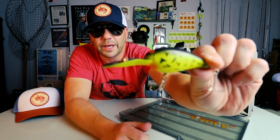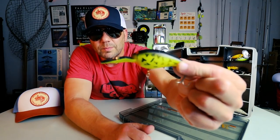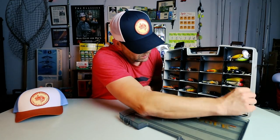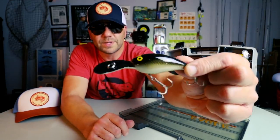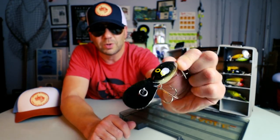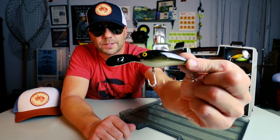Here we go — this looks like a Bill Norman deep diver of some sort. Pretty good looking crankbait. And one more — so these are all definitely Normans. So maybe those shallow ones I saw earlier are Normans too, maybe they're not Bandits. I don't know.